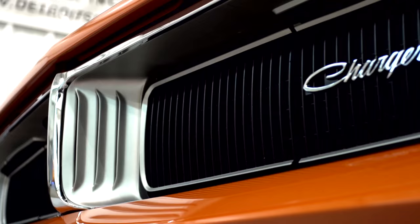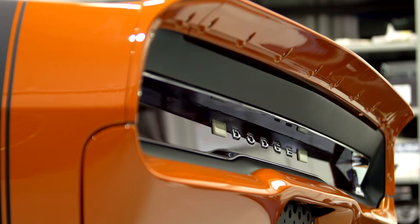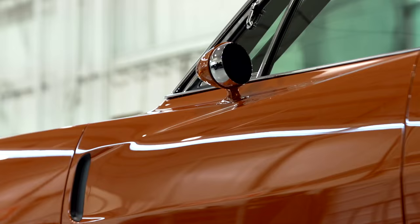As you walk up to this Charger, it looks like a '69 Charger, but it's kind of our style because it sucks you in. The more you look at it, the more you see — that's our style, the subtle changes that we've done, and that's all through the body.